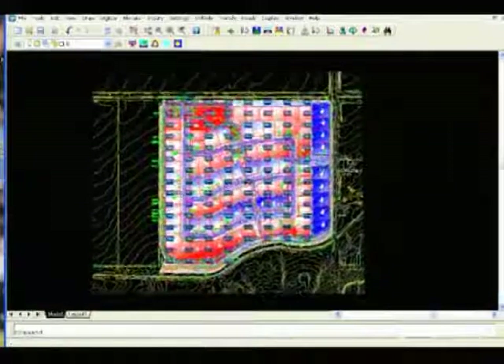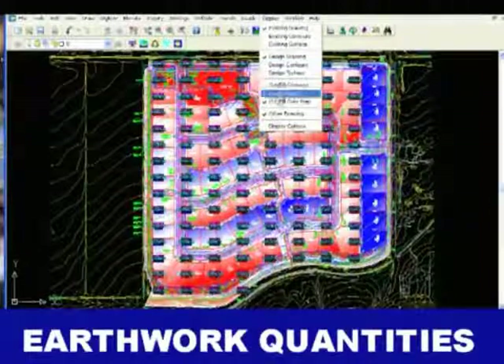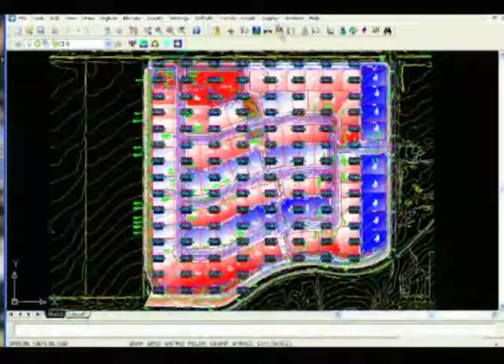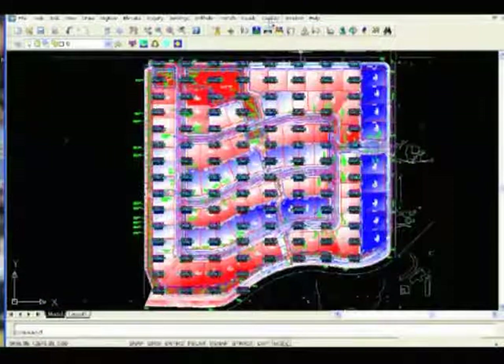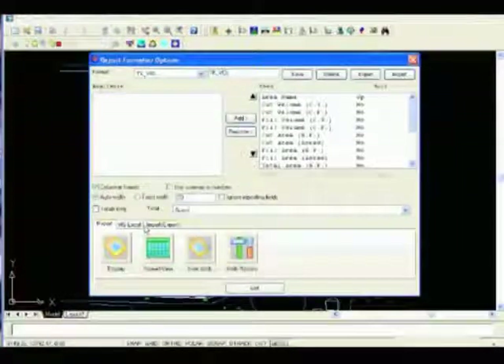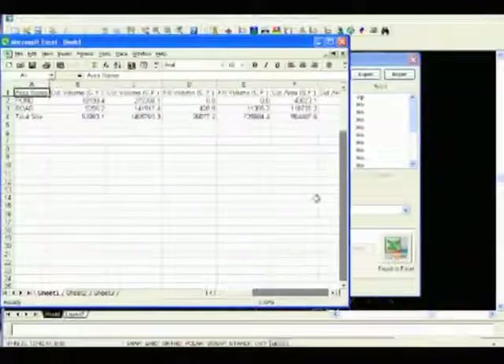The core functionality of Carlson Takeoff is to calculate earthwork cut and fill between existing and design surfaces. The earthwork reports can be customized and include the ability to output to Microsoft Excel. There are visualization tools to show cut and fill color maps, quick profiles, and even a surface drive over.